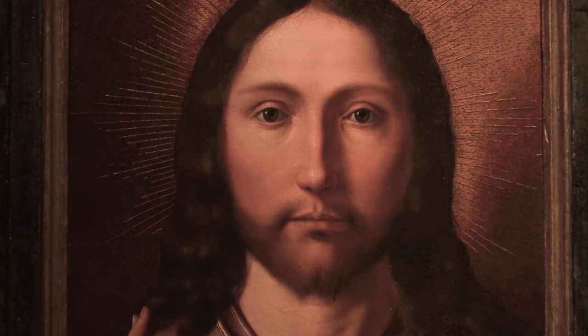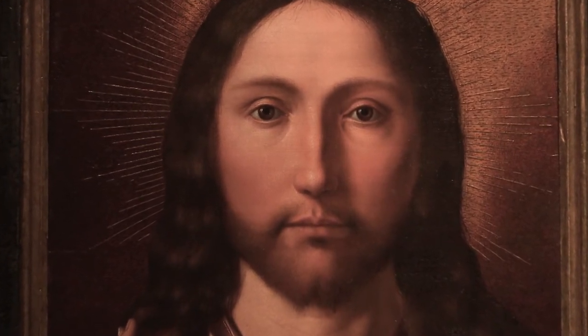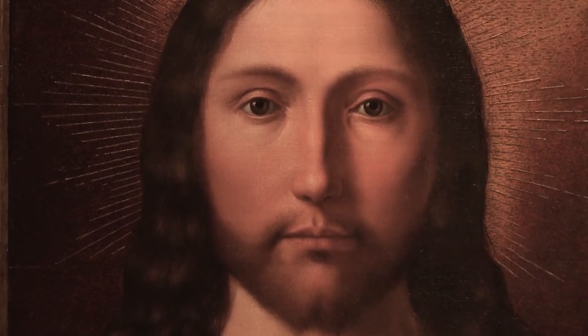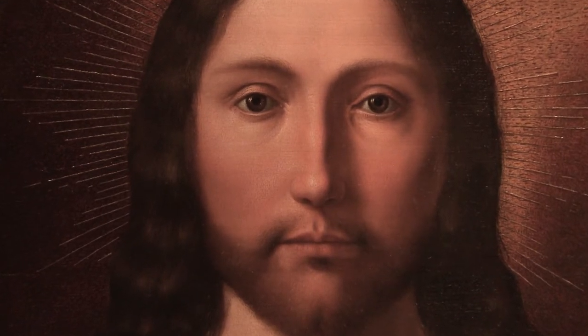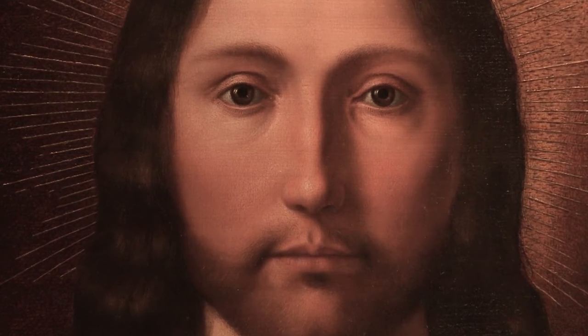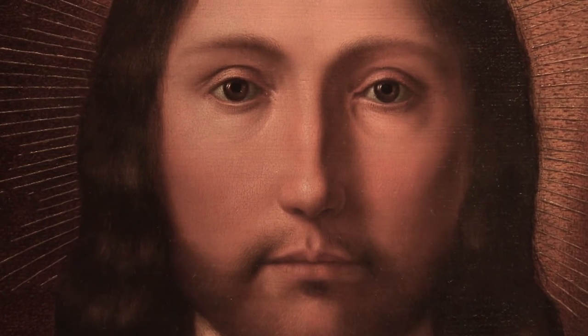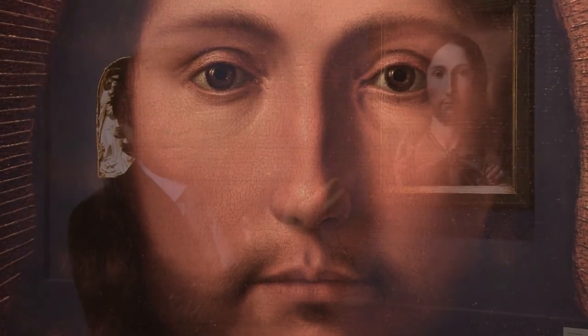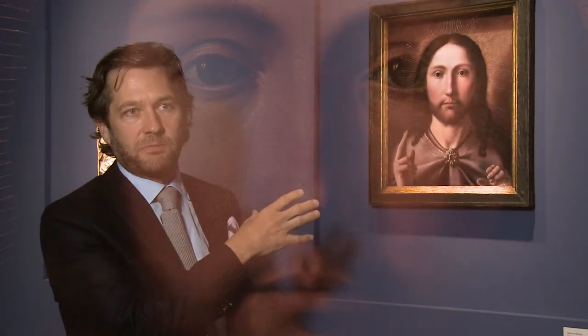Talking about Van Eyck, the Master Flamel, and Quentin Metzis — they are some of the great names. And particularly because you have this extraordinary detail in the painting. If we look closely, you can see every single strand of hair in his head is actually delineated. But also, there is a fantastic light that has been brought into this painting.